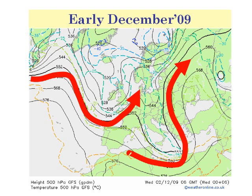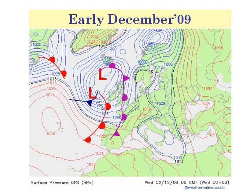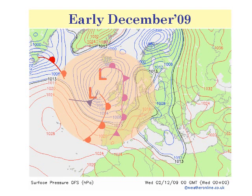There was another branch of the jet stream as well, which was through the Mediterranean. This was bringing some fairly unsettled conditions across Italy and the Balkans. If we look at the surface chart for the same date, you can see how low pressure was centred out in the Atlantic.